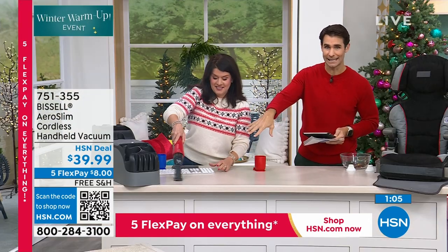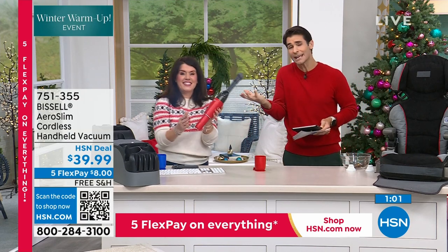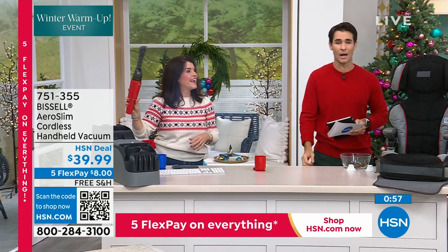That red is going to sell out any second now. If you've got your eye on the red, I would jump into the ordering process — item number 7-5-1-3-5-5. If you miss out on the red, the blue is beautiful too. Grab that one as well.